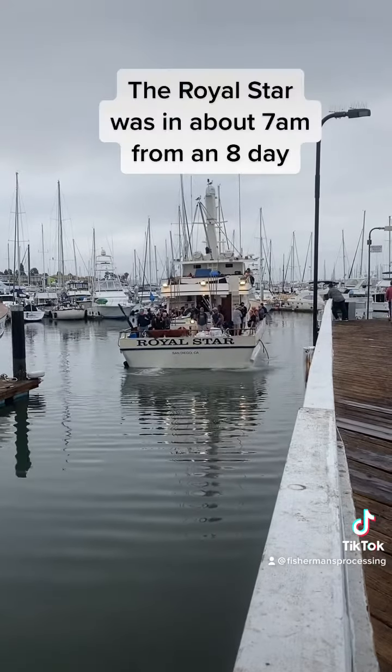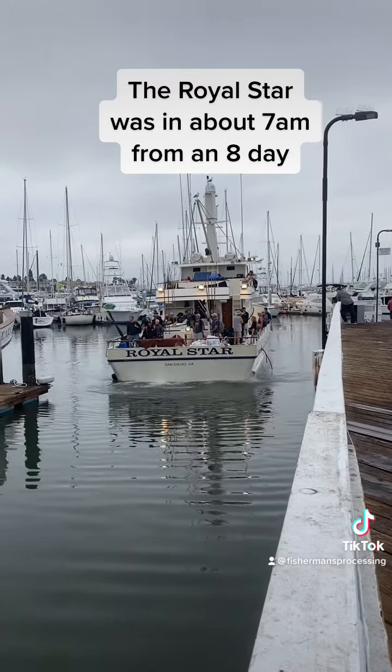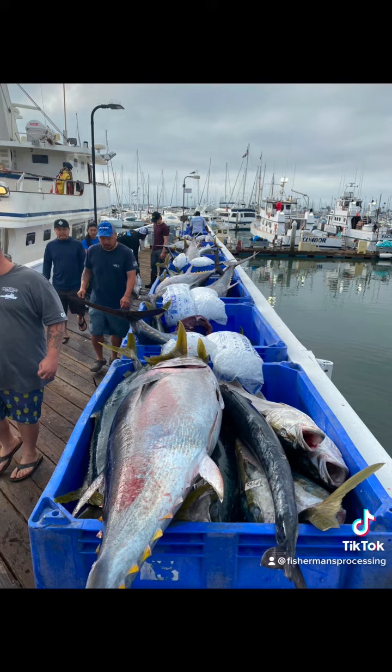Around 7am, the Royal Star was backing in from their eight-day trip. They're running low in the stern with a heavy load of fish. They had a nice catch of wahoo, yellowtail, and bluefin tuna.